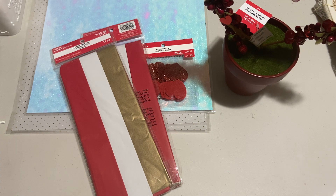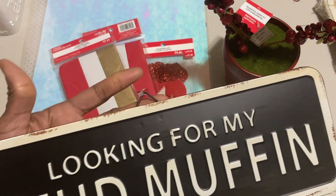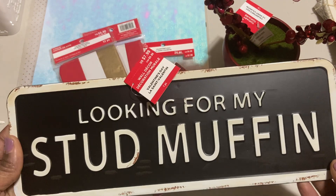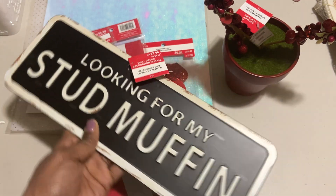I found this adorable sign — I love signs like this: 'Looking for my stud muffin.' This one was $7.99, so for 79 cents I got this, and it can be put up year round. I won't put it up at work, but I can put it up here in my craft room.